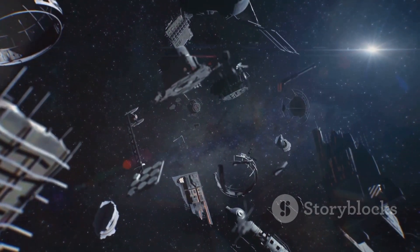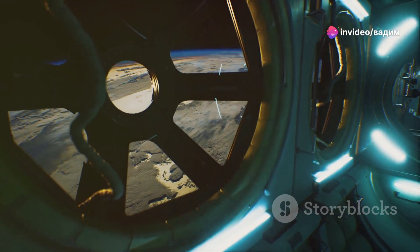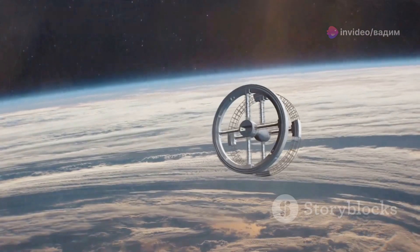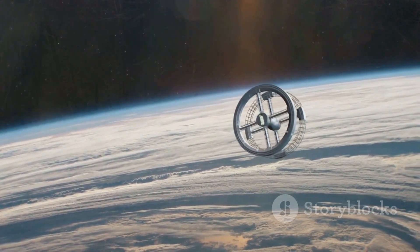Now zoom in closer. See the dirt, the debris? This isn't just visual flair — it's a testament to the realism of our journey. These particles cling to the nooks and crannies, collected from every corner of the universe. It's the natural patina of space travel, a signature no terrestrial vehicle could ever sport.